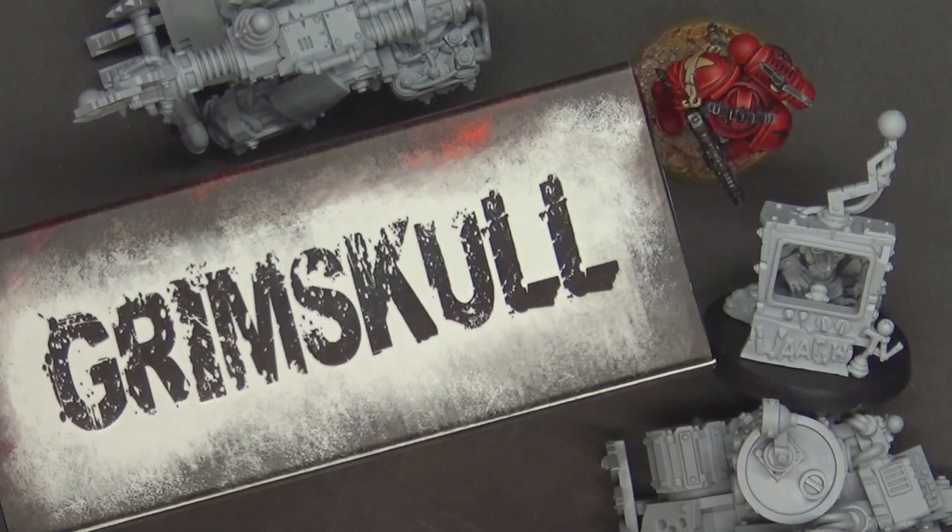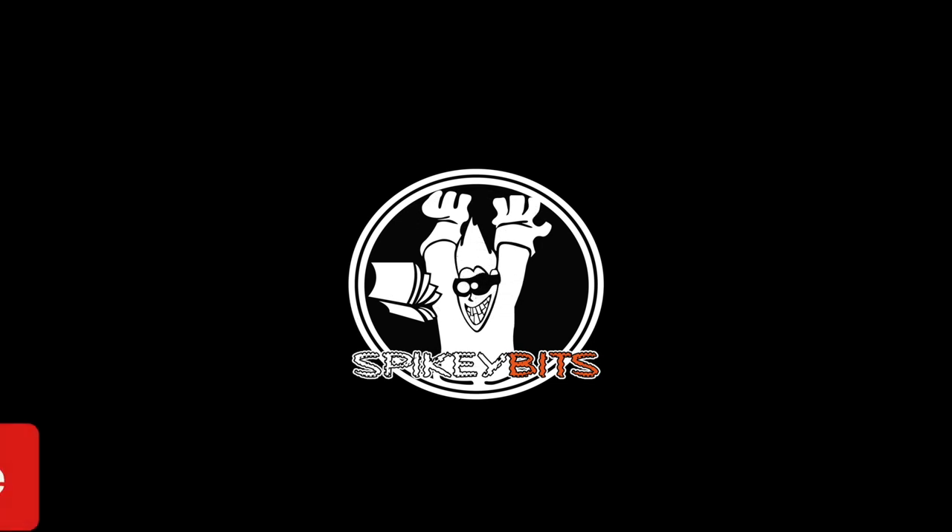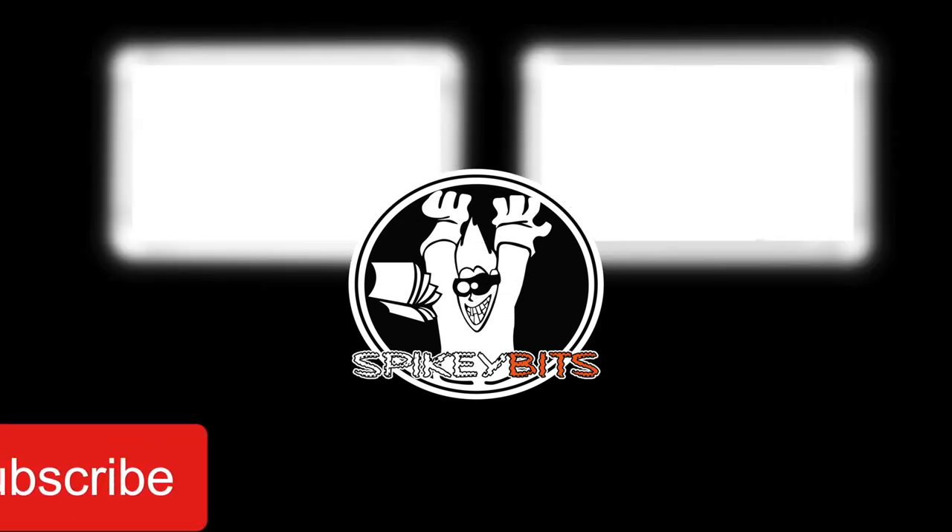That is about all I have for you today. Thank you very much for watching this video showcasing the new Grimskull designs for the orcs that you can find over on Wargame Exclusive. Make sure you check them out at wargameexclusive.com — tons of new stuff all the time, with a great catalog of existing miniatures going back to around 2015-2016. Make sure you hit that subscribe button and turn on notifications so you can be the very first to like and comment on all our videos.